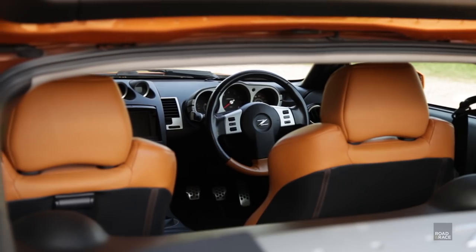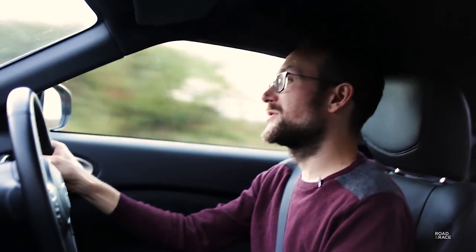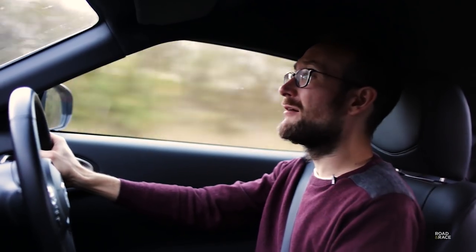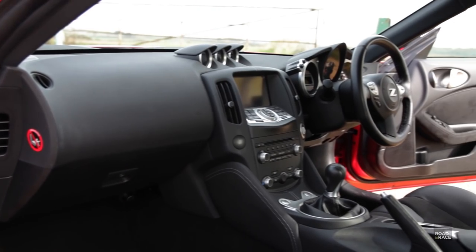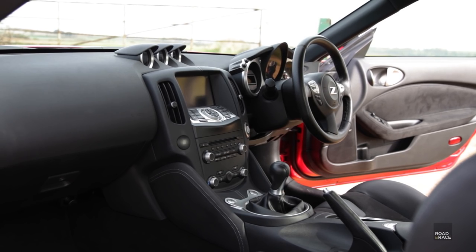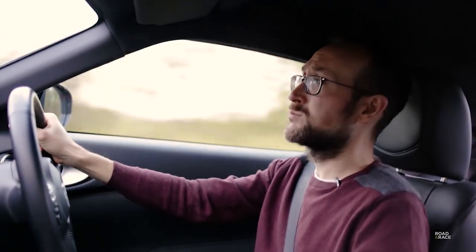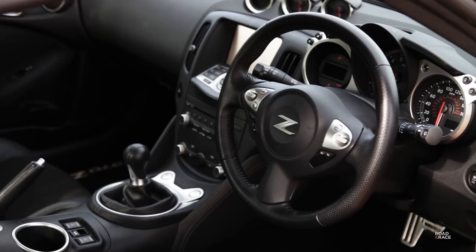The 350Z is more of a mechanical brute — the steering's heavy, the gearbox is heavy, the clutch is very heavy, which makes it great on the track. But day to day it can be quite tiring to drive. In the 370Z, it just strikes a really nice balance of having a lighter clutch, lighter steering, lighter gearbox, but not too much — it just works quite well. The stereo now supports a USB input so you can connect your iPhone or similar to it and play music.